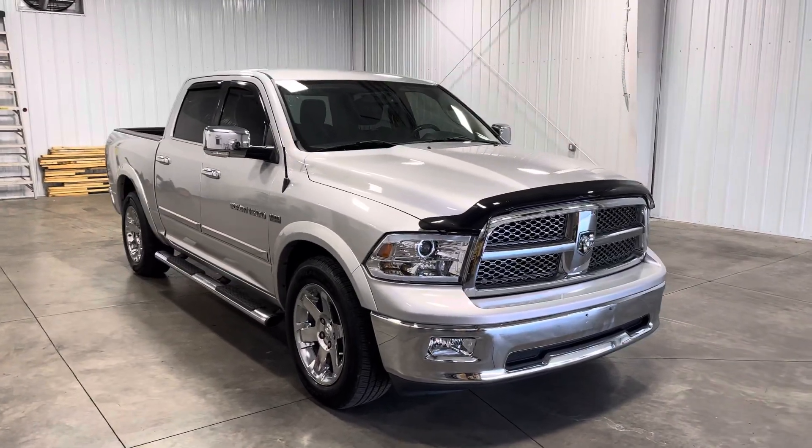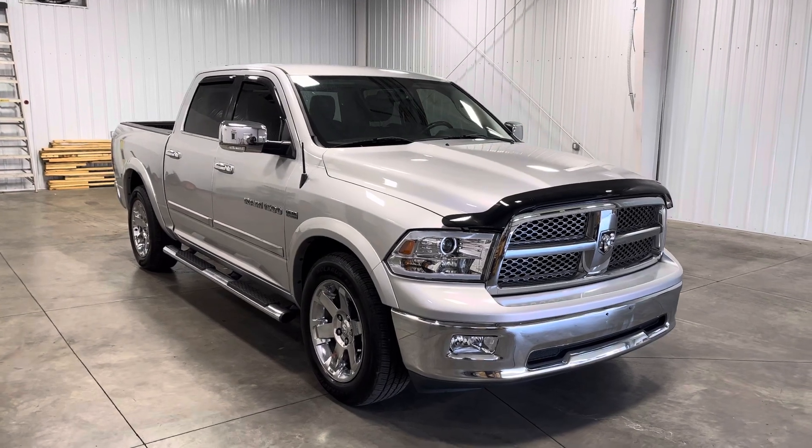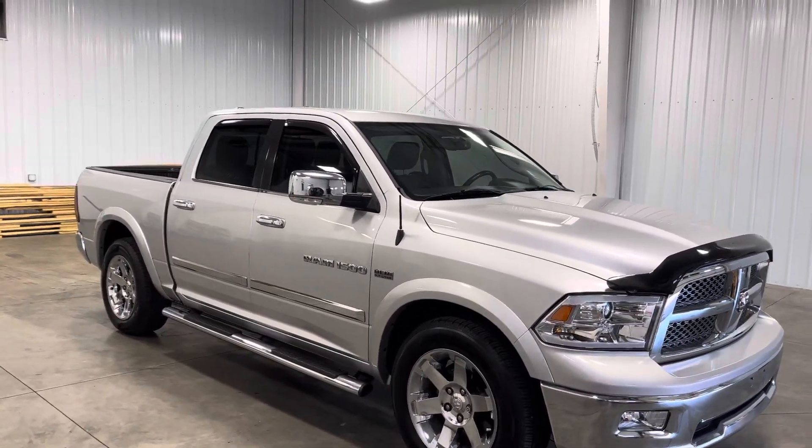Hey guys, it's Guy with Midtown Auto Center, and today I have a 2012 RAM 1500 Laramie. It has 60,000 miles, 100% Carfax verified, and a 5.7-liter HEMI V8, coming in this nice silver color.